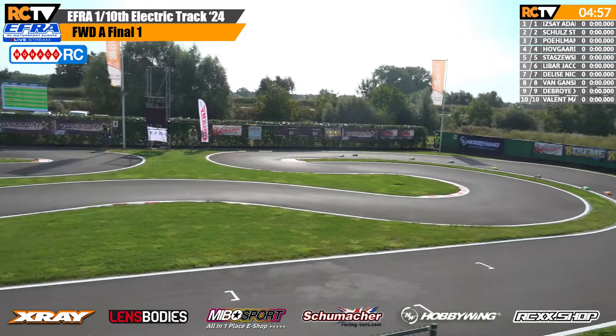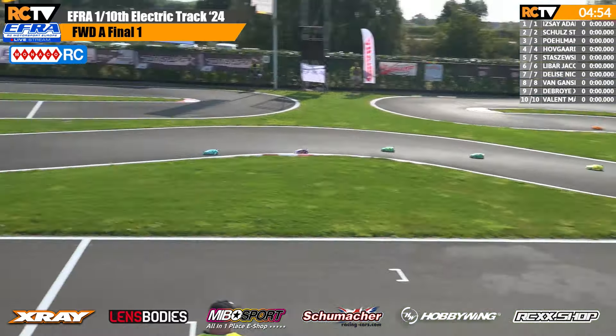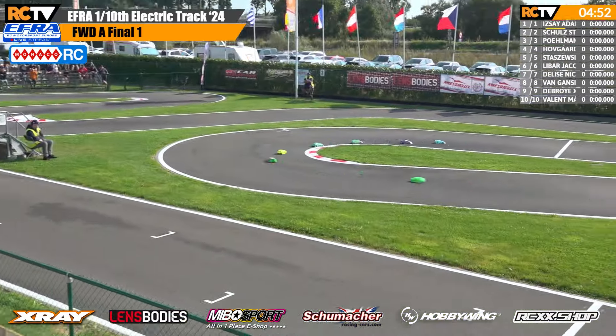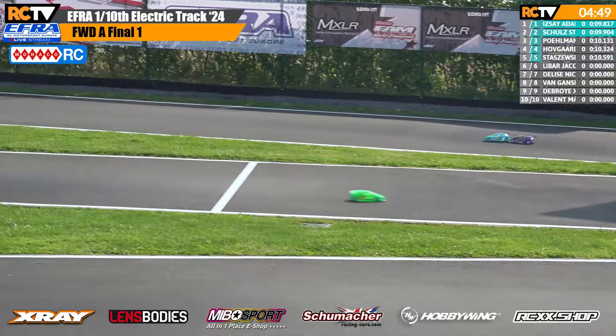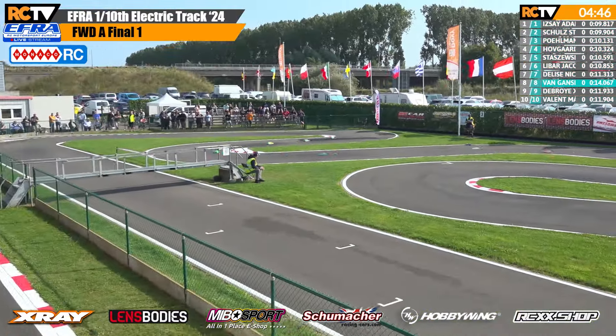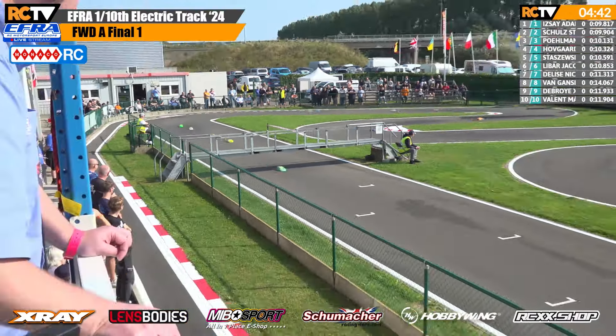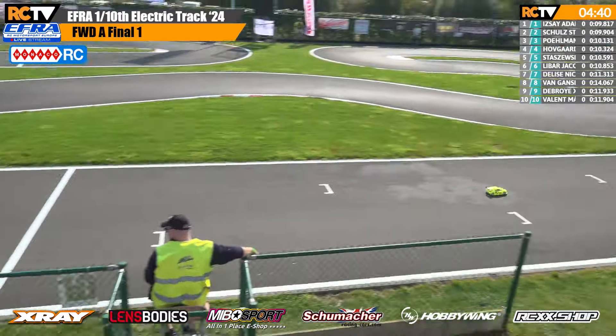They are away. Adam Isay gets a decent start from Stefan Schultz and Daniel Perlman. Running in normal position over the line, Stefan Schultz tags the rear of Adam Isay and stops and waits for him, dropping him to the rear of the field.